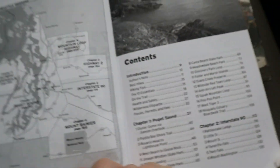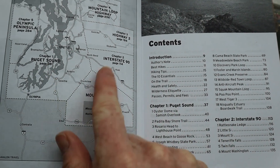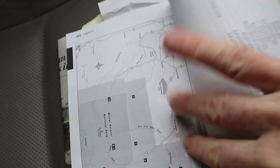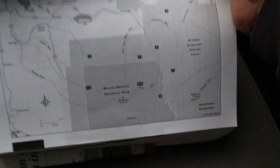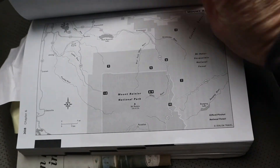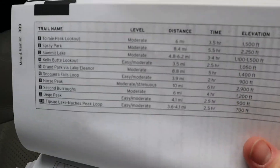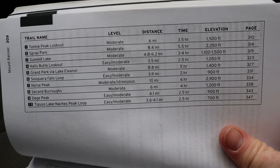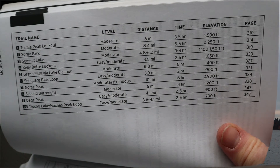Here's a handy map to explain. She breaks it down into regions, and at the beginning of each region — for example, this is the Mount Rainier area — there's a map and all the numbers indicate which hike. There's also a handy chart with trail name, level, distance, time, elevation, and page.